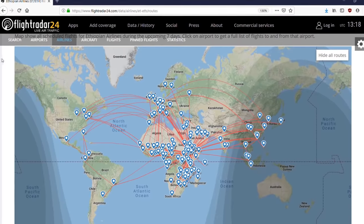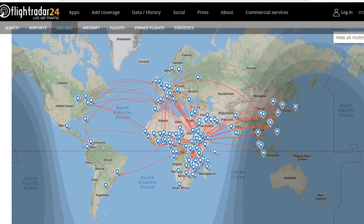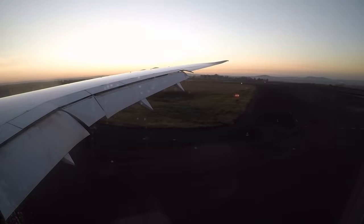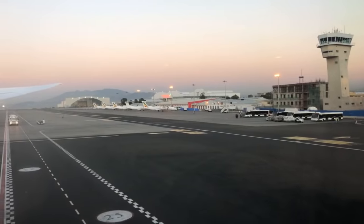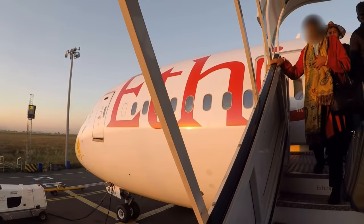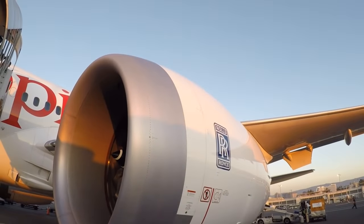Looking at their route map, Ethiopia has a lot of fifth freedom flights — I love fifth freedom flights in general. We touched down in Addis Ababa ahead of schedule. We passed by a beautiful A350 and I think the Ethiopian logo looks beautiful on it. I love it when you land at a remote position, not directly at the gate, because you can see the airplane up close — look at the dimensions of these engines, they are just enormous.